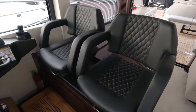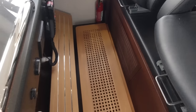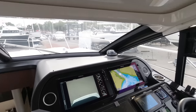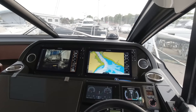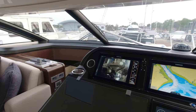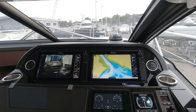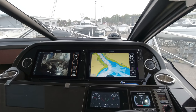Moving up to the helm: twin Besenzoni leather helm chairs, everything falling really nicely to hand. There's a lift-up teak step so with the roof open it gives you a little more height to get your head over the windscreen mullion. Range-wise we're looking at about 250 nautical miles at 22 knots, and it's a fully planing hull — equally happy with the fin stabilisers if the weather's bad to drop back to eight to ten knots and maintain that quite happily off the plane at very low fuel consumption.